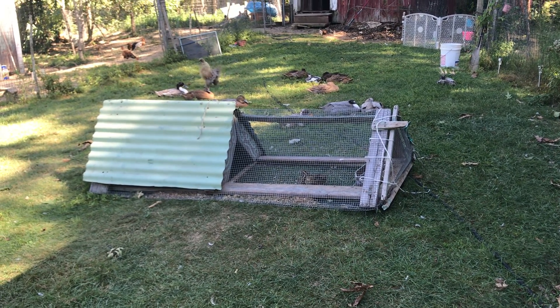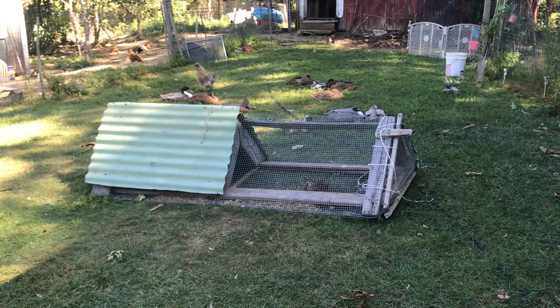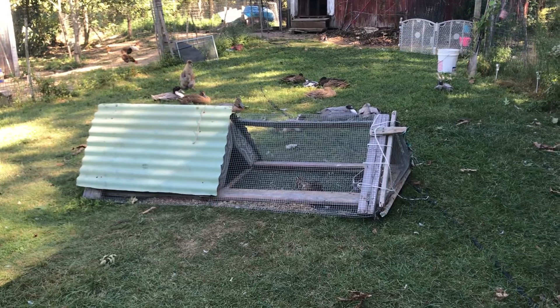Here is my little quail hutch with my trio: Brad, Jen, and Angelina. They have two laying Coturnix quail and one male — their boyfriend.